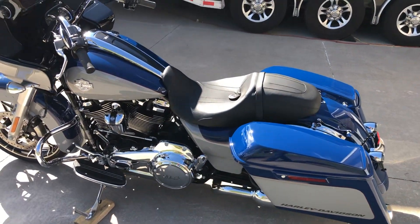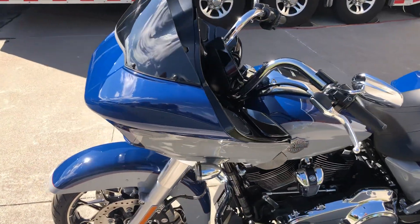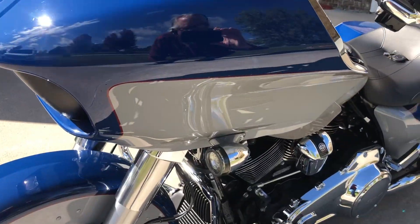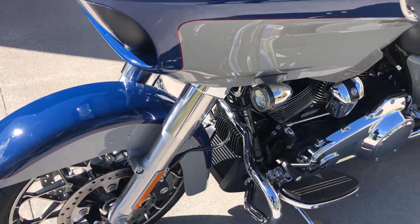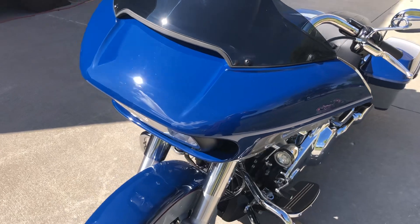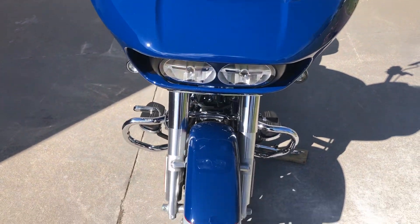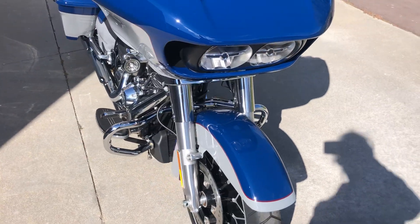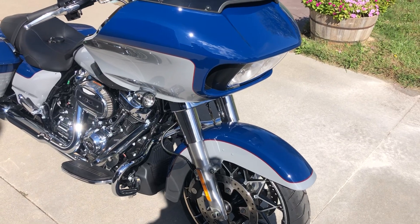The color of this bike is brilliant billiard blue and billiard gray. To me it's kind of a throwback to back in the 60s and 70s when all the paint jobs on cars and bikes were enamel paint. Just an absolute stunning looking Road Glide Special.